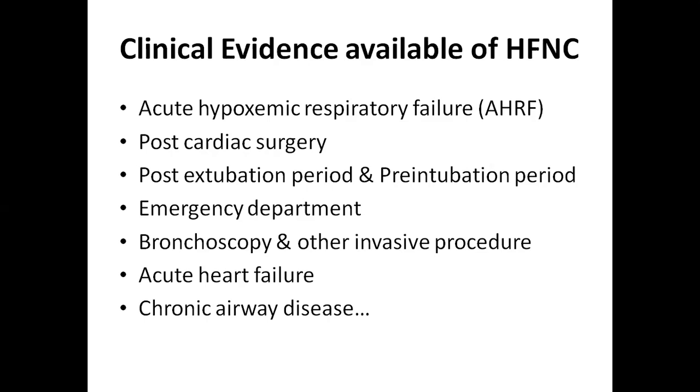In the post-extubation period, if high flow nasal cannula is used routinely for hypoxemic respiratory failure in self-extubated patients in the ICU, re-intubation was significantly less frequent with high flow nasal cannula. In the pre-intubation period, endotracheal intubation in critically ill patients is associated with severe life-threatening complications mainly due to hypoxemia. High flow nasal cannula does not interfere with laryngoscopy and is used to deliver oxygen during the apneic period of tracheal intubation.